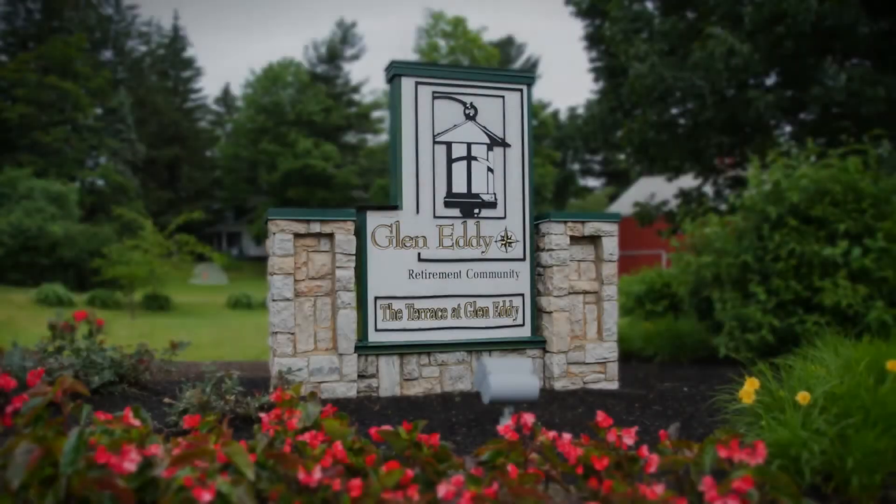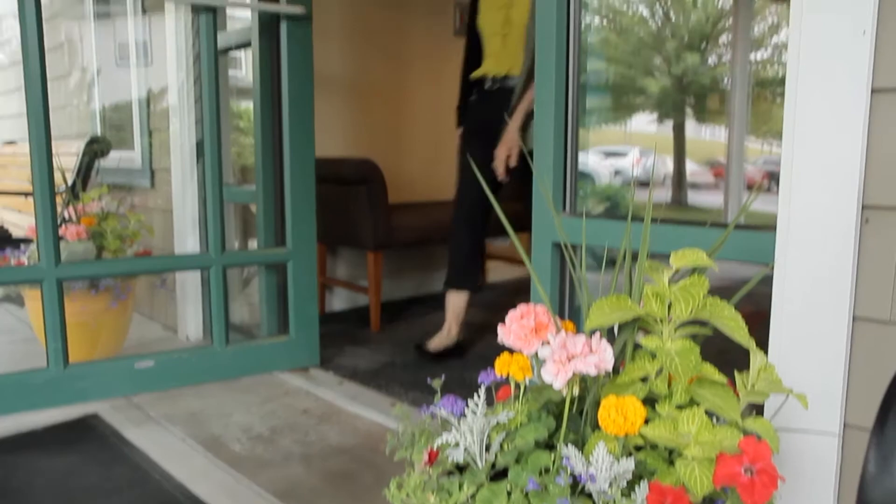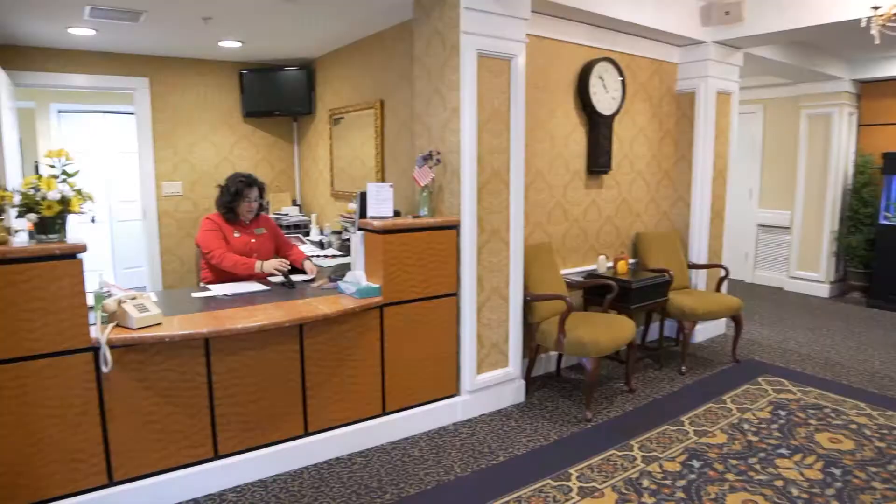Welcome to the Terrace at Glen Eddy, an enriched housing community located on 35 beautifully landscaped acres in Niskayuna, New York. Designed especially for the needs of seniors, the Terrace offers residents the privacy and independence they value, while lending a helping hand with daily living activities such as bathing, dressing, or help with medications.